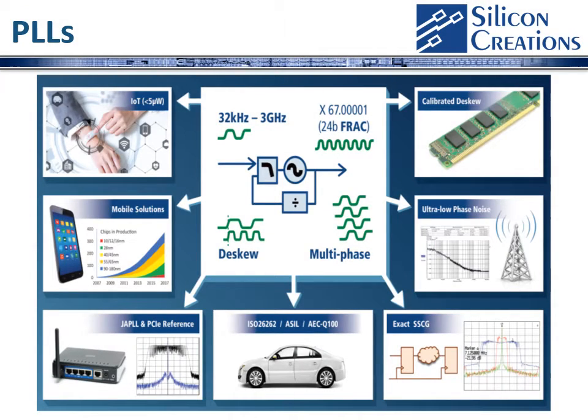Thank you for deciding to take a couple of minutes to learn more about our PLL product range. Our PLLs are very versatile and have been used in very large volume production in a diverse set of markets, as you can see from this slide.